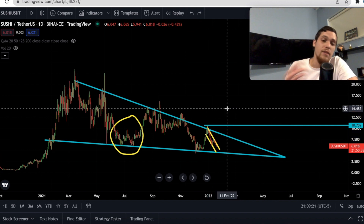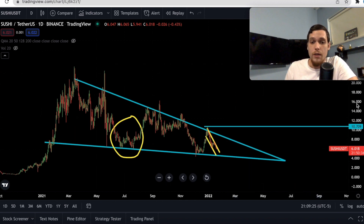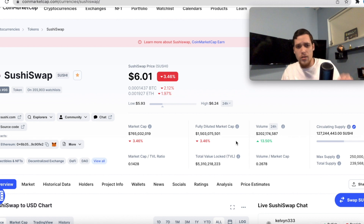And don't forget that even though this is a falling wedge, we are going to break eventually and we will make higher highs, especially with something like SushiSwap. This is one of the most popular DEXs. It is crushing the competition — you cannot avoid Sushi. It is like a god of DEXs; it is everywhere at all times.